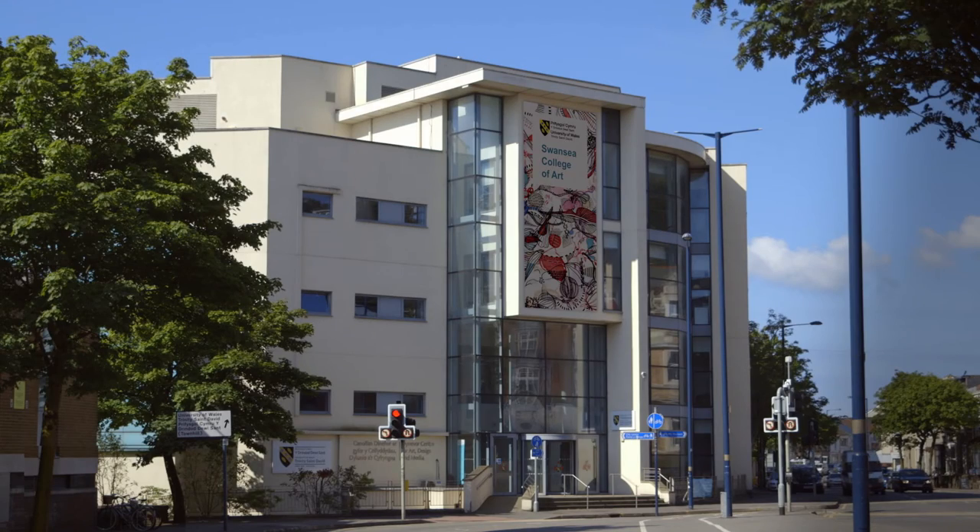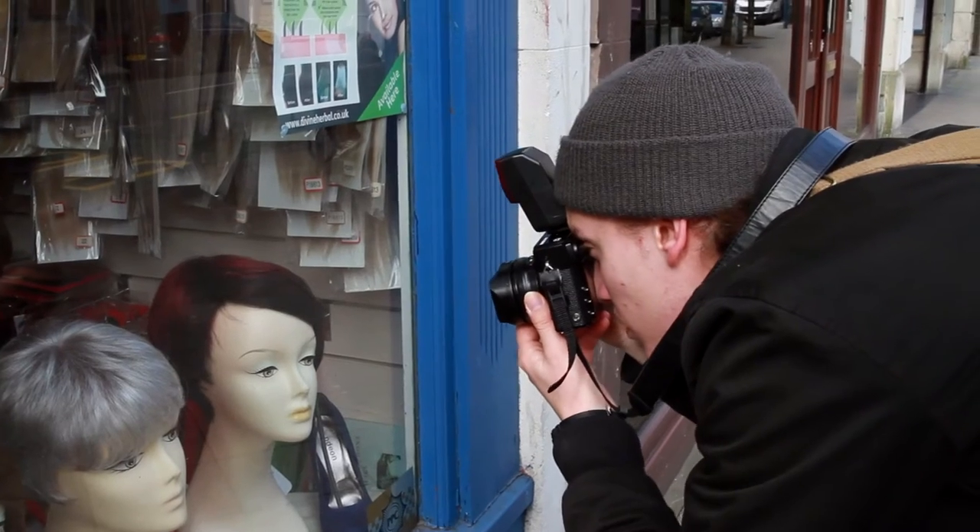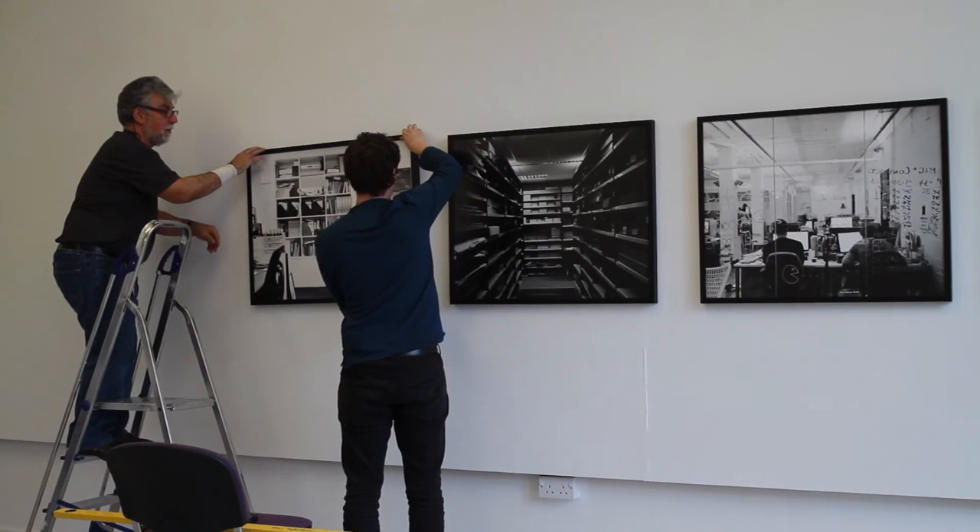The Photojournalism and Documentary Photography course is in the School of Fine Art and Photography and there are two pathways: a three-year BA Honours course and a four-year Integrated Masters course.